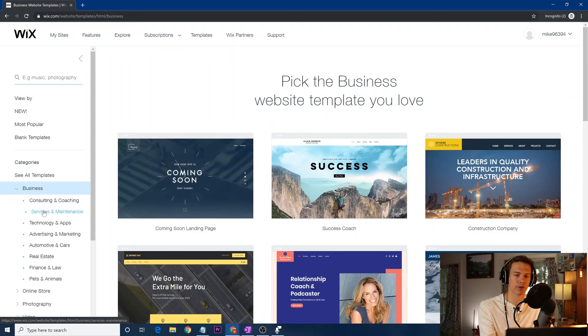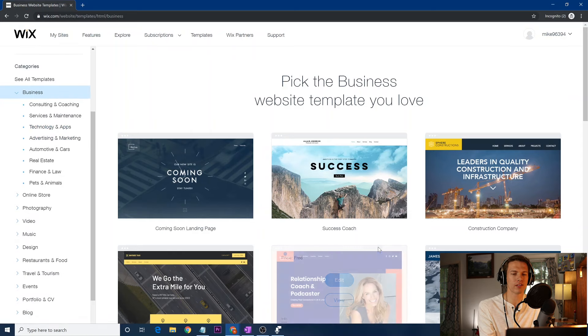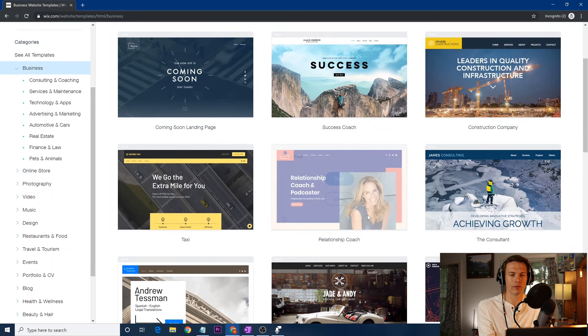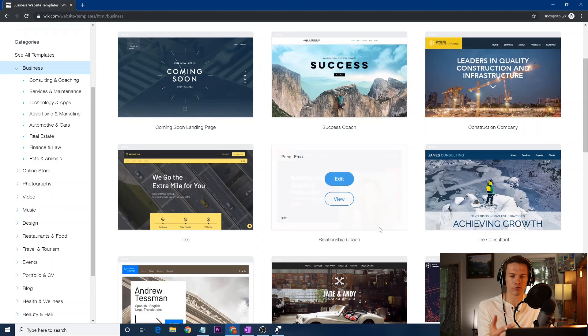Before going through all the templates, go through the left side and try to narrow it down as much as possible. Don't worry about the pictures — for example, a relationship coach template could easily become a bike repair shop by replacing all the pictures. It just shows the general layout and color scheme. You can change everything once you open it, but this gives you a head start. Pick one as close to what you want so you limit changes needed.